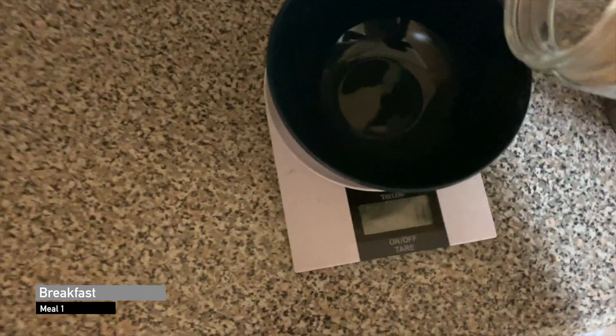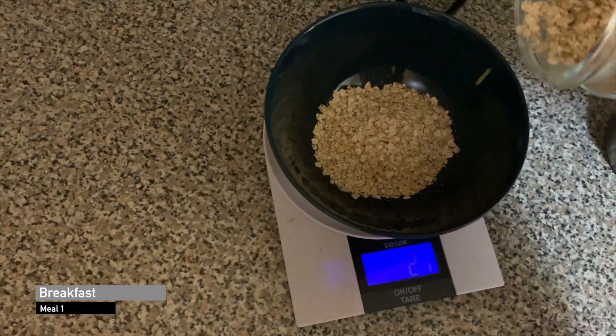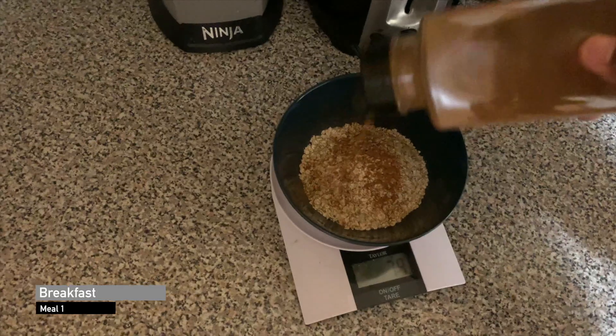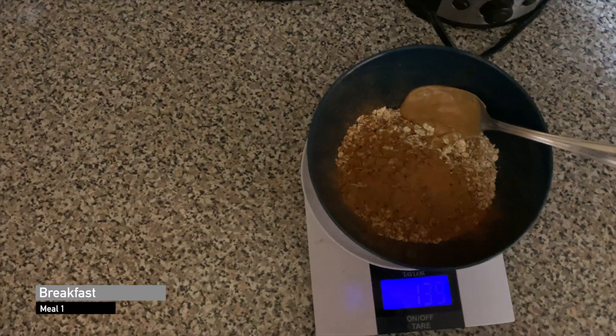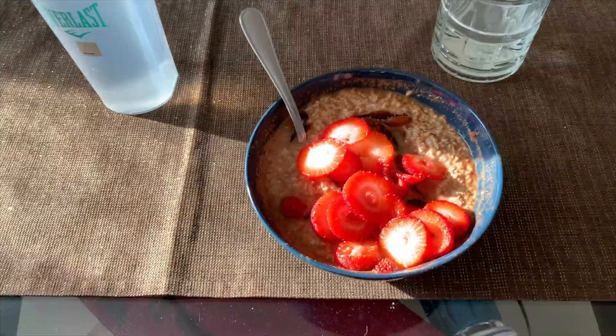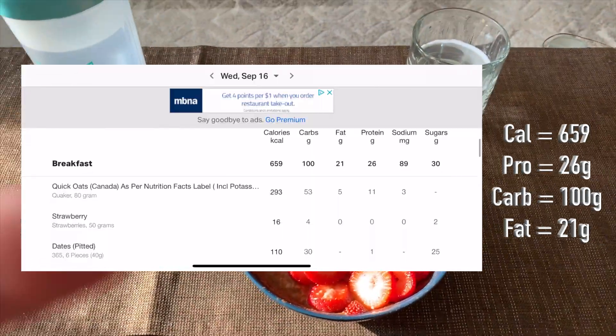Meal number one — I got up about an hour ago, it's about 8:30. I have almost a full cup of oatmeal with a whole bunch of cinnamon, peanut butter — it just makes the oatmeal taste better — and if I want to add some sweetener, the peanut butter works great. So: oatmeal, cinnamon, peanut butter, some dates, and strawberries. I'll post the approximate calories and macros on screen.